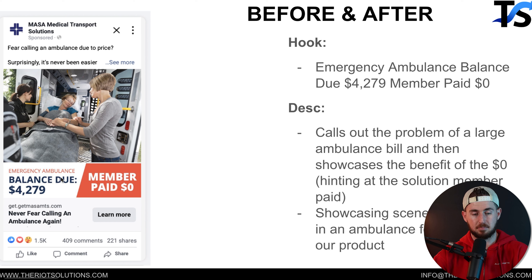Another before and after ad where we simply called out the problem — a large emergency ambulance bill — and then introduced a solution by saying 'member paid zero.' It showcases the benefit of this particular product. We show the visual of an ambulance for relevance to the problem we're solving, and yeah, this one crushed it for us.